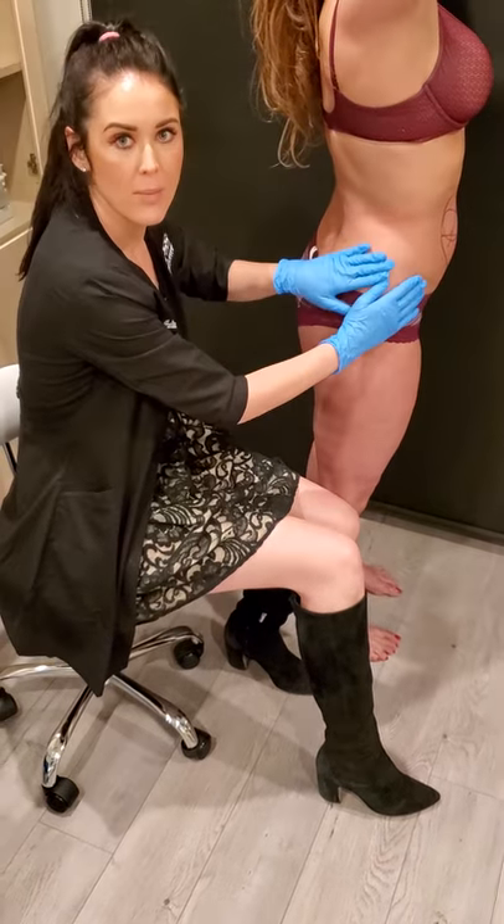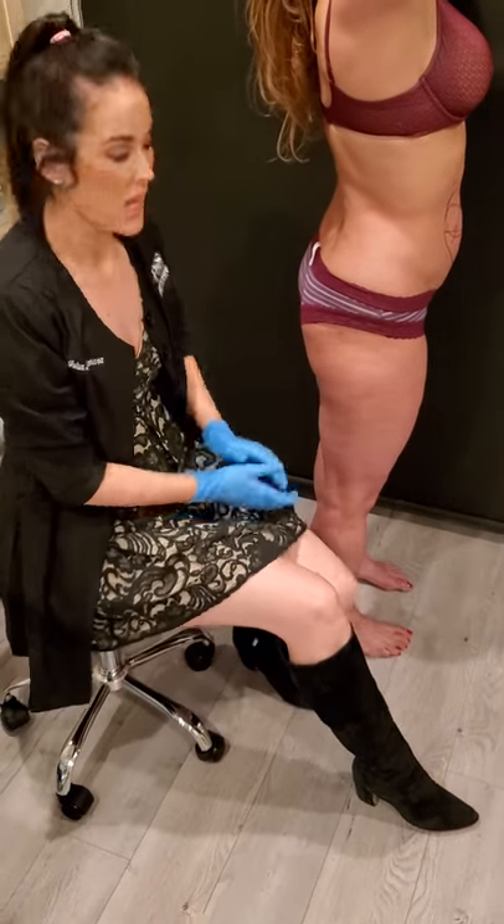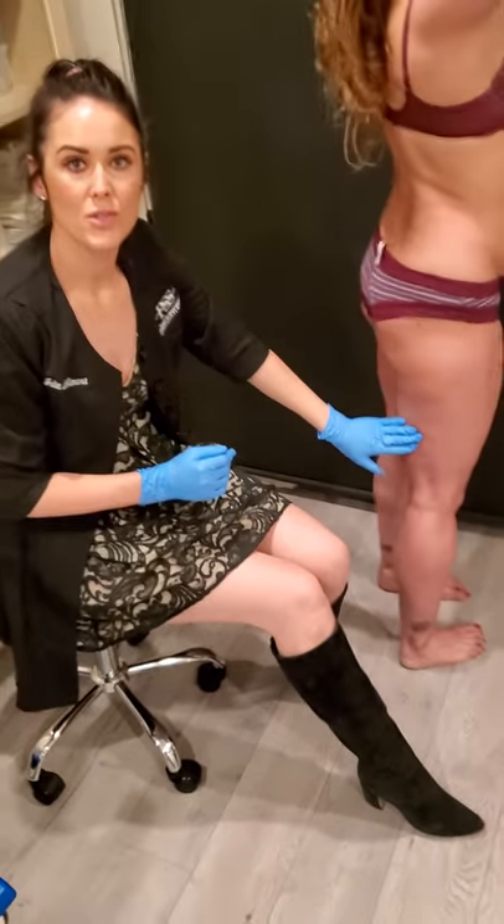We can also do the overlapping system, which I've done on the abdomen. Inner thighs and outer thighs can be treated as well.